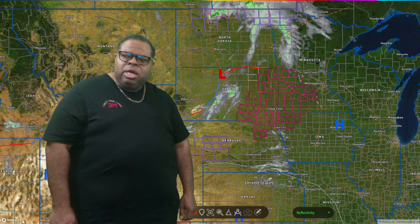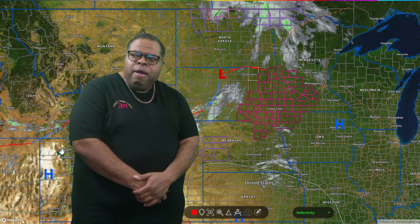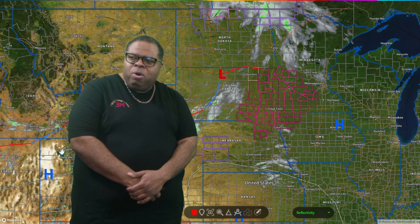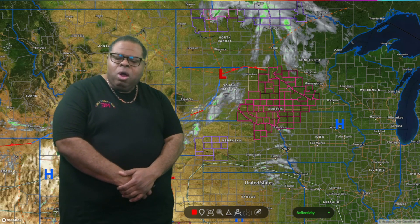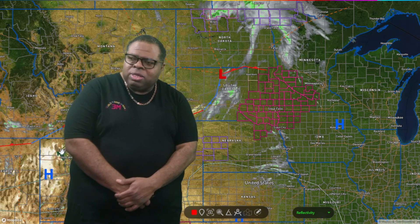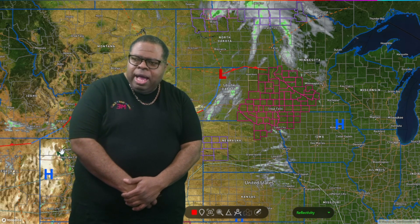That is a look at the weather trouble spots across the country. My name is Mr. G — thank you for watching this video. Leave your likes, comments, and subscribe to both the TikTok and YouTube channels. Have a great day, and we'll be back tomorrow to help you navigate the severe weather potential across the southeast tomorrow, when we have a bigger threat than we see today. All right, guys — bye-bye.